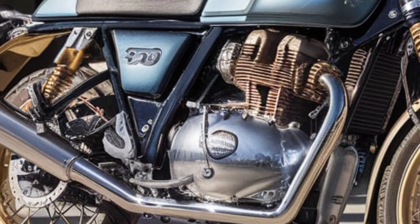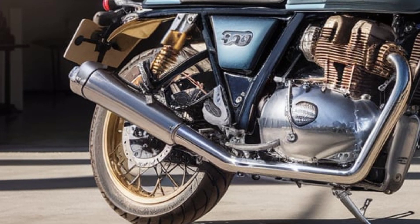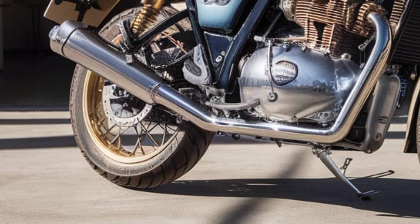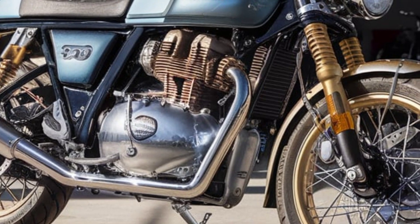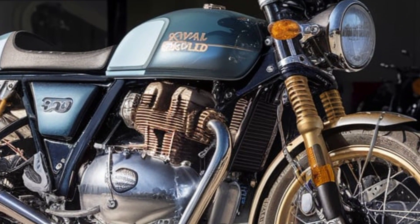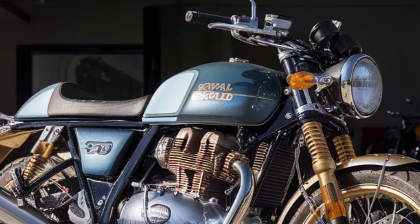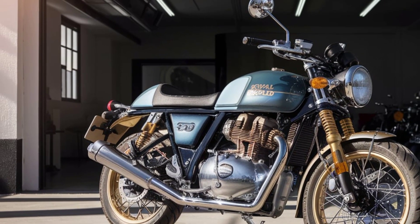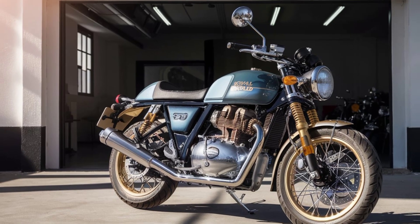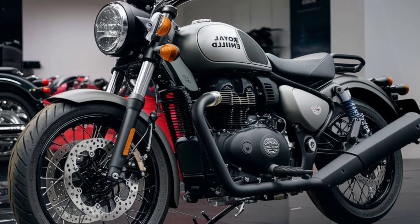Engine and performance: at the heart of the new Royal Enfield 350 is a refined single-cylinder, air-cooled 349cc engine. The updated engine delivers smoother performance with enhanced power output, making it ideal for both city commutes and long highway rides. The improved gearbox ensures effortless gear shifts, while the dual-channel ABS provides superior control during braking.